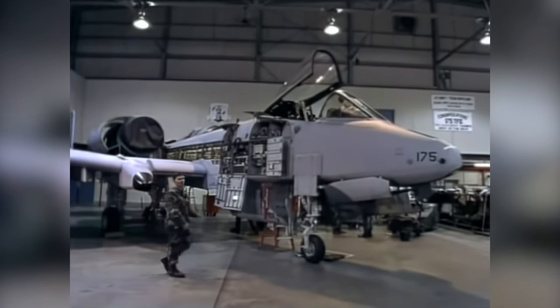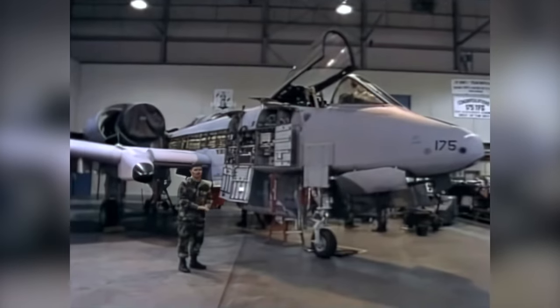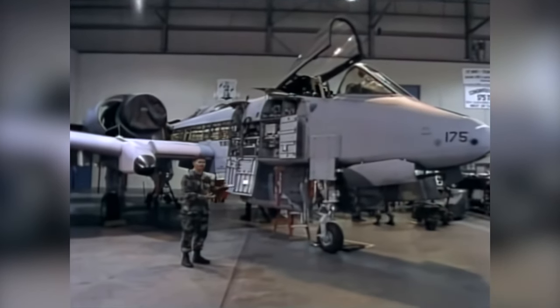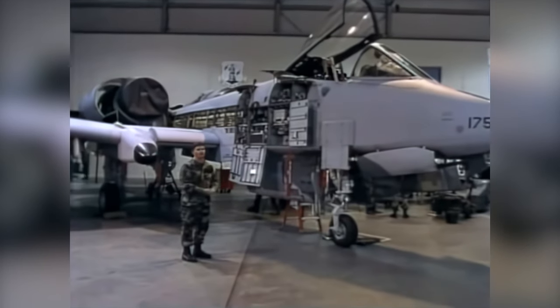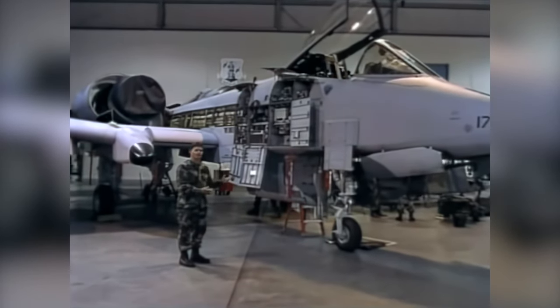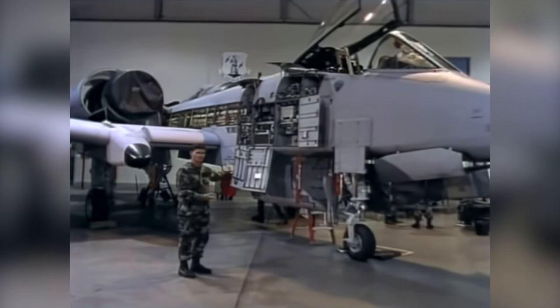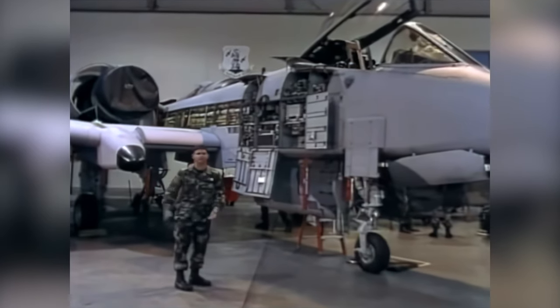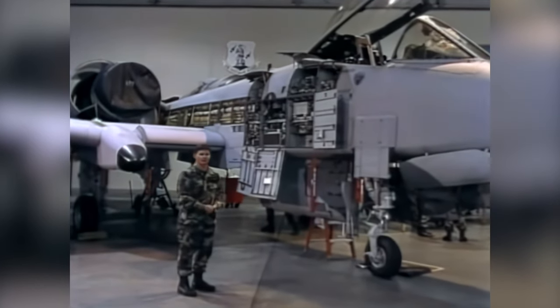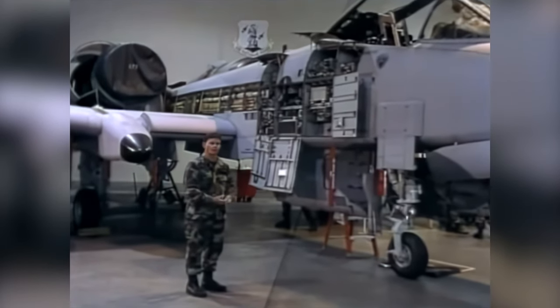This airplane right now is in the phase inspection, which is accomplished every 400 flying hours. It has come in for a major inspection. During that inspection, they basically open the entire airplane up — inspecting the front compartments, the gun, the engines, the wings, the gears. Special inspections that have to be done, TCTOs, and basically it gets an overall look at everything.